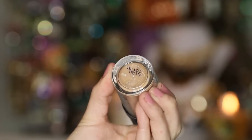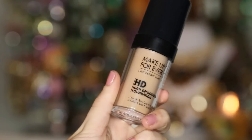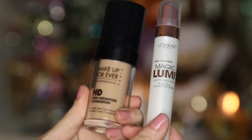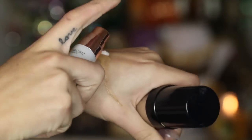For foundation, I'm using the Makeup Forever HD Foundation. You want to make sure you're using a foundation with no SPF in it because that's going to give you that white flashback. I'm mixing this with the Magic Lumi Illuminator, and what this is going to do is just give your skin a nice glowy look.